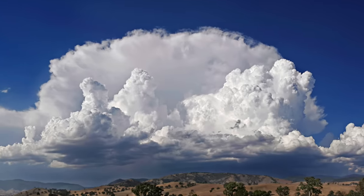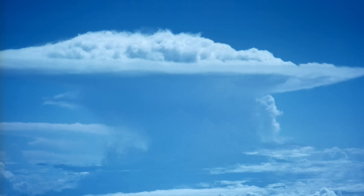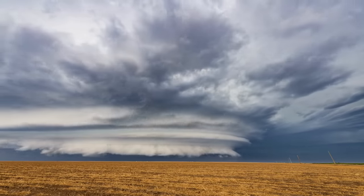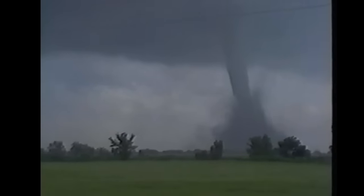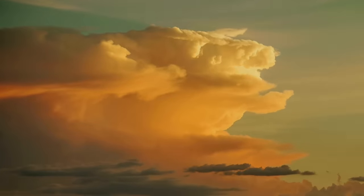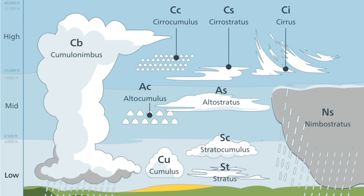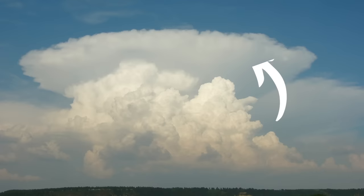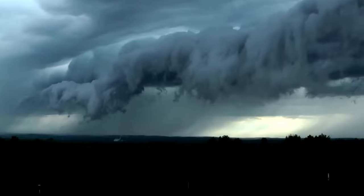Cumulonimbus clouds — the greatest clouds of all time, my favorite clouds. They are sometimes called thunderhead clouds, and they sometimes form into supercells, which are responsible for tornadoes. Cumulonimbus clouds aren't super rare but they are kind of rare, and I love them — that's why they made the list. They can rise up to 40,000 feet, and in extreme cases even higher. Well-developed cumulonimbus clouds may also feature a nice anvil on top caused by wind shear.